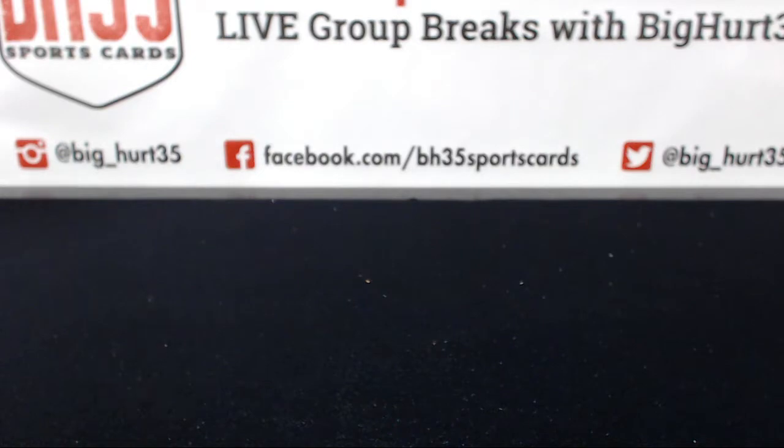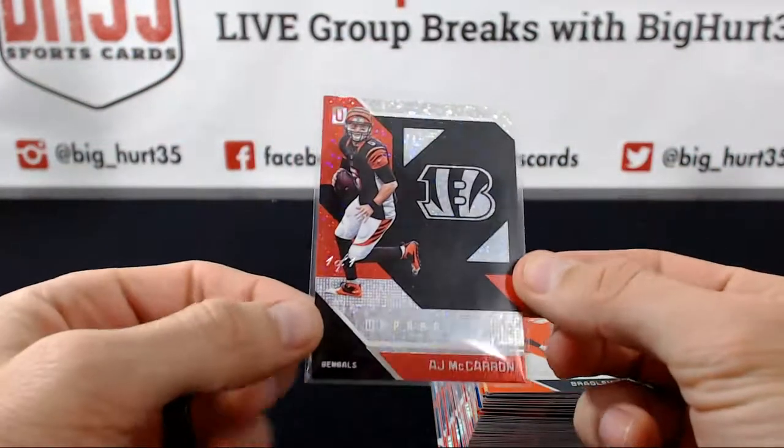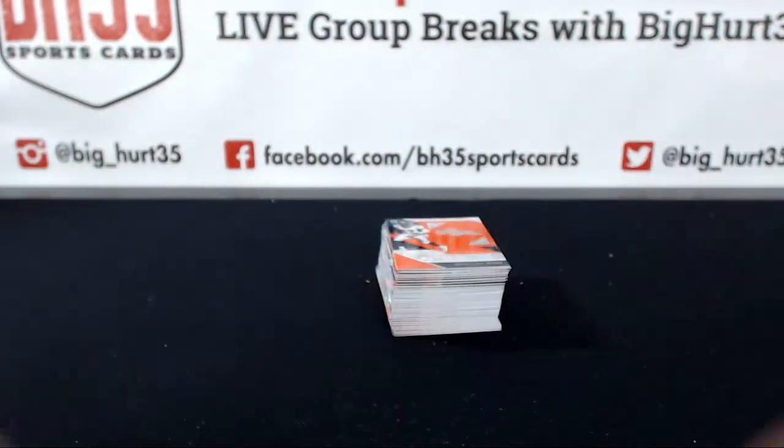Here are your Beast parallel inserts — had a one-of-one AJ McCarran. This stack back here is all of the base.